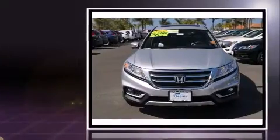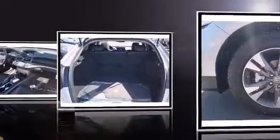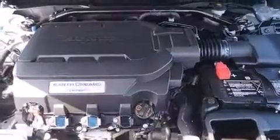Top features include front dual-zone air conditioning, a built-in garage door transmitter, a power seat, heated door mirrors, remote keyless entry, rear wipers, and much more.